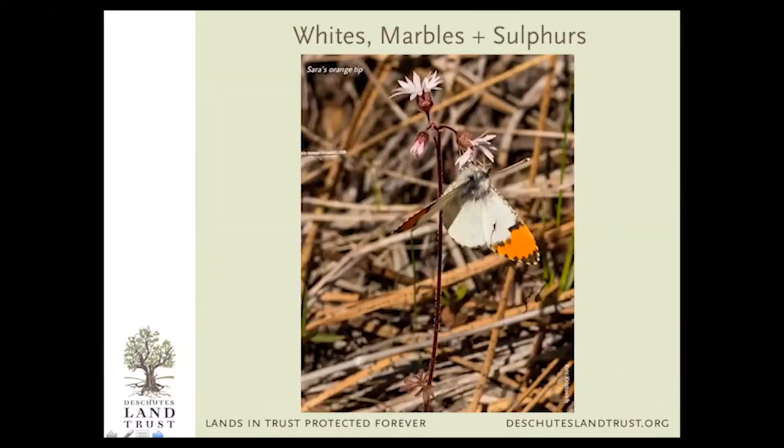Now we've done skippers, and Parnassius and swallowtails grouped together as a second family. Now we have whites, marbles, and sulfurs. This is a Sarah's orange tip — a super common butterfly in the spring. You can see these anywhere: Shevlin, Phil's Trail, even around town occasionally. It's the only butterfly that is predominantly white, sometimes with a light yellowish color, and then has bright orange tips. I love the orange tips — they're super cute.